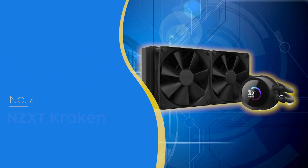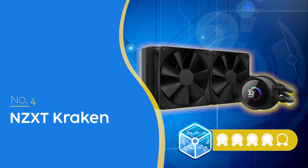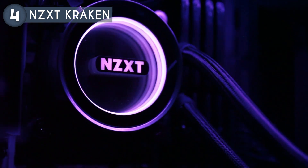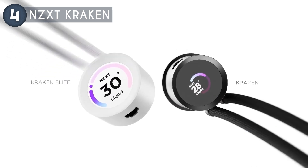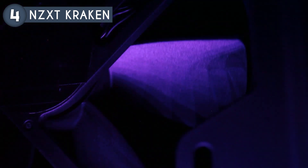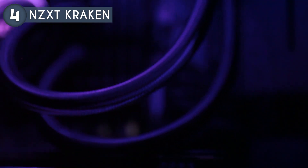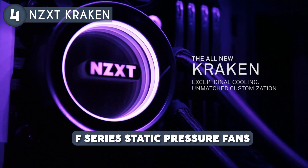The fourth cooler on our list is the NZXT Kraken, priced at $139.99, which we have awarded a 4 badge rating. The NZXT Kraken series has long been a favorite among PC builders, and the latest model continues to impress with its innovative features and performance. This cooler boasts a 1.54 inch diameter LCD display which allows users to proudly showcase custom images and real-time system specifications. This functionality adds a personalized touch to your build whether you want to display CPU temperatures or a custom design, all while providing a clean and vibrant image. Cooling performance is a top priority and the NZXT Kraken delivers with its F-Series static pressure fans.